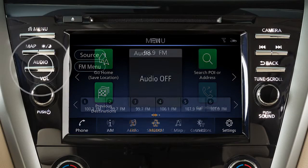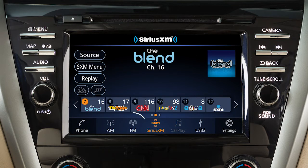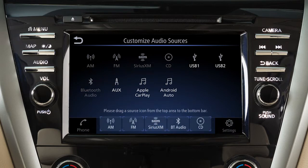Press this button, then touch Source to choose an audio source. Touch a selection from the launch bar from any audio mode to play a different source. With the audio screen displayed, touch Source, then touch Customize Audio Sources and drag your preferred sources to the launch bar to customize these keys.